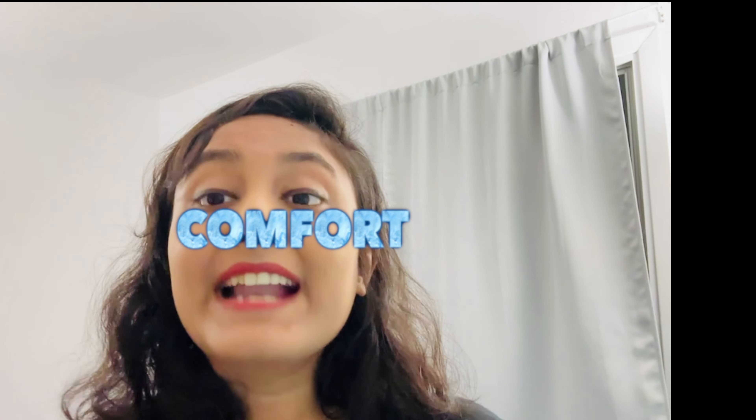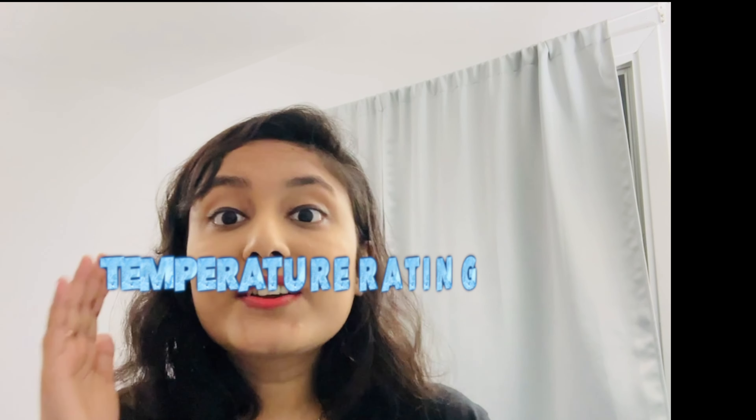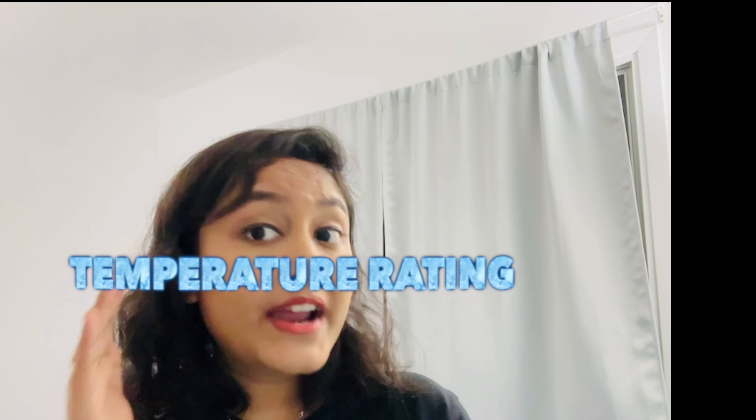Number three: comfort. Look for a jacket that is comfortable and flexible to wear. Number four: fit. Choose a jacket that fits and suits you well. I wore this jacket the whole Canadian winter last year and it is very comfortable for me.